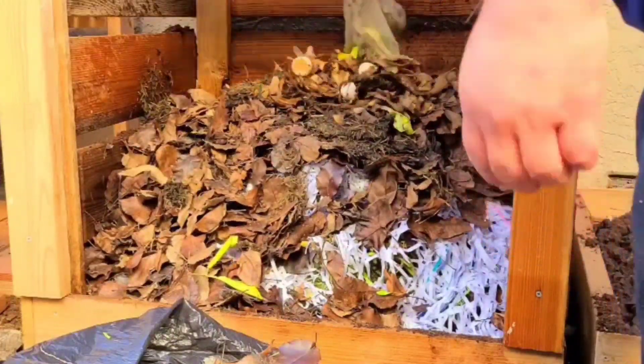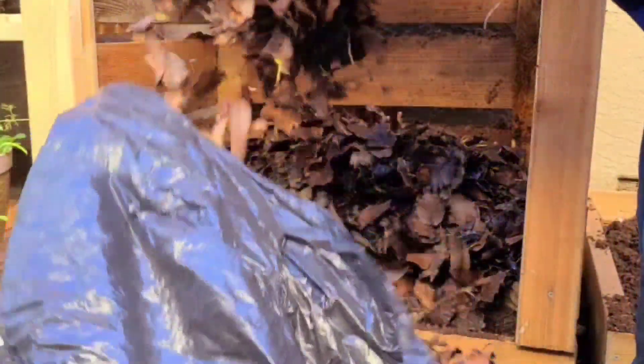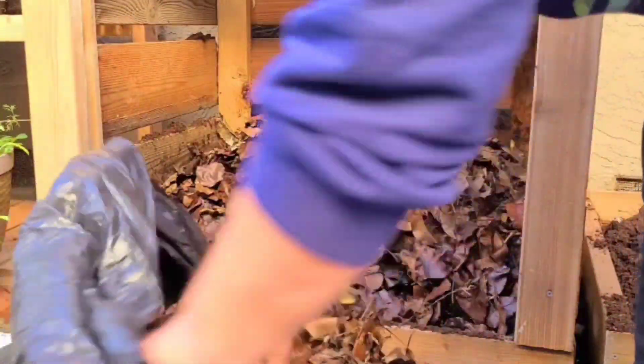What you cannot use is any kind of meat — you do not want to use that. You do not want to use any kinds of dairy products. Carbons like leaves, straw, sawdust, cardboard, and wood chips are important ingredients as well.